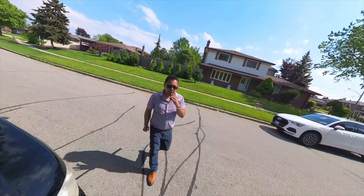Guys, welcome back again to another episode of how to build a custom home. In today's episode, we're going to show you what your typical basement in Canada looks like in the beginning phase and how it's being constructed.